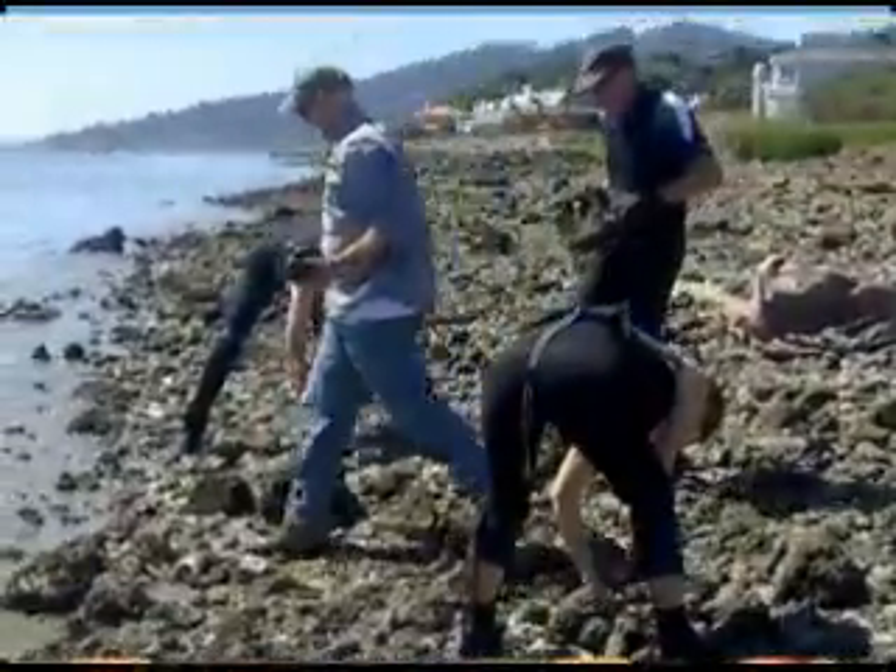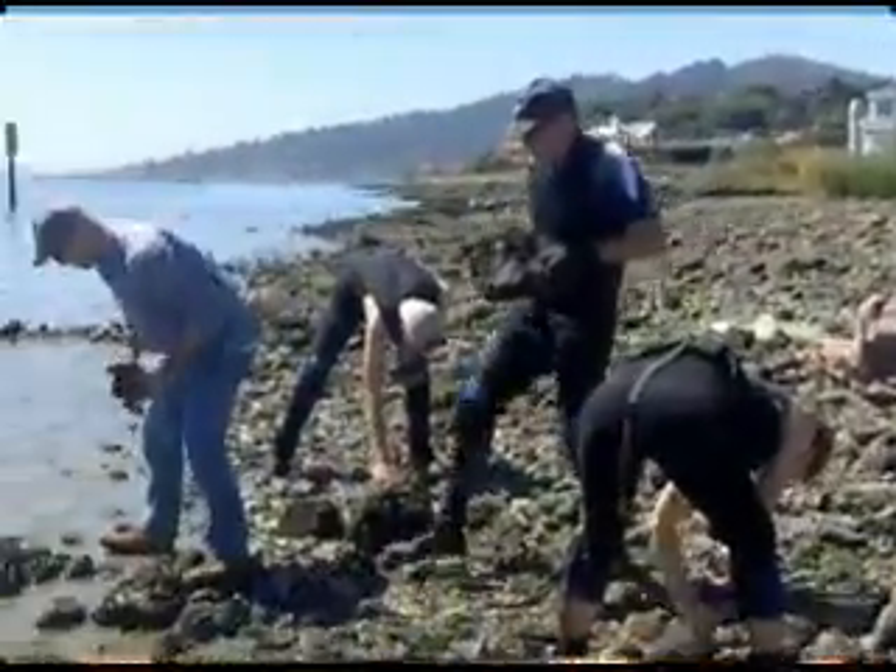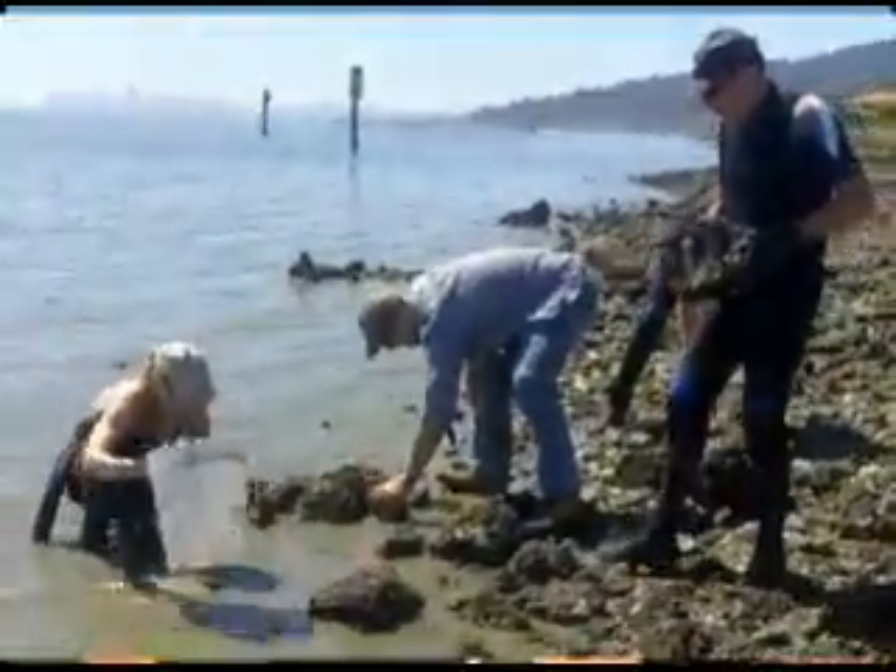Today, as we undertake this current piece of work, with construction starting in 19 days, today feels like the day that this project is really starting for me.